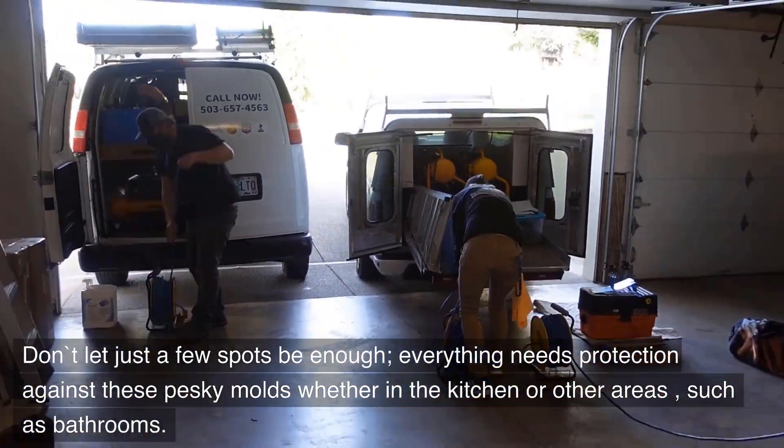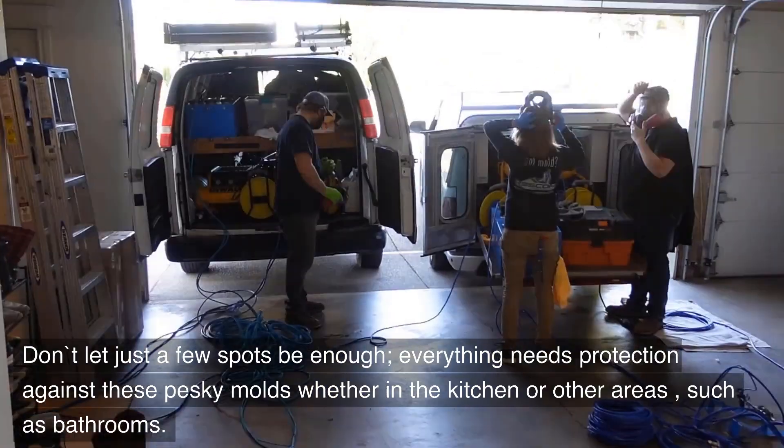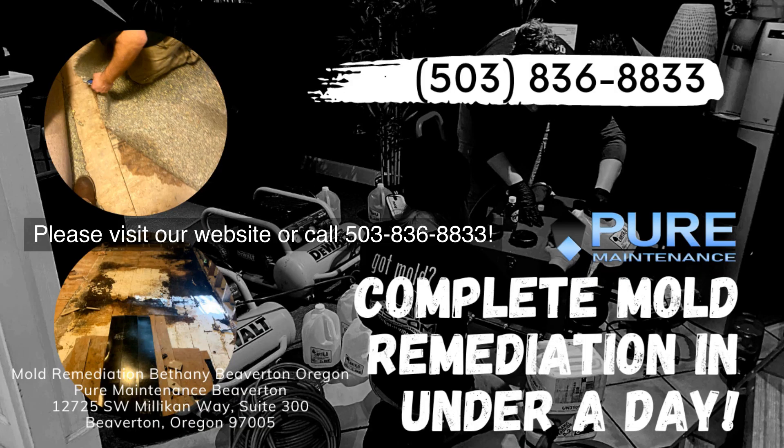Don't let just a few spots be enough — everything needs protection against these pesky molds, whether in the kitchen or other areas such as bathrooms. Please visit our website or call 503-836-8833.